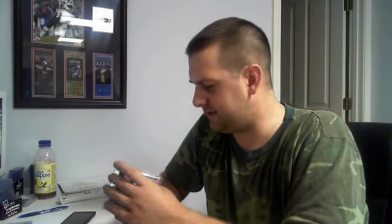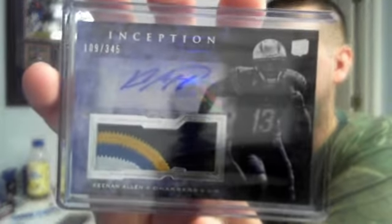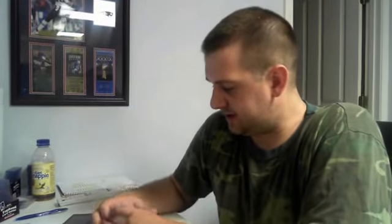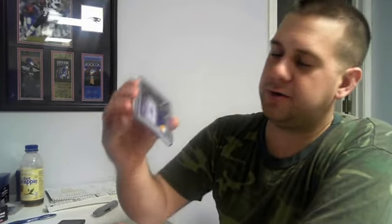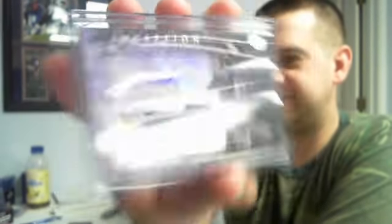On to our patch autos — pretty good rookies here. Two-color, number to 345, Marcus Lattimore. Nice four-color — Chargers always have pretty solid patches — to 345, Keenan Allen. Nice three-color, number to 88, Cordarrelle Patterson for the Vikes. I always want to say Cordell, but I don't think it's that — Cordarrelle Patterson.